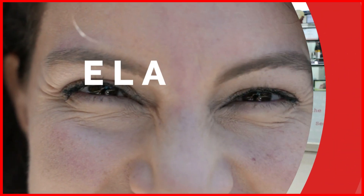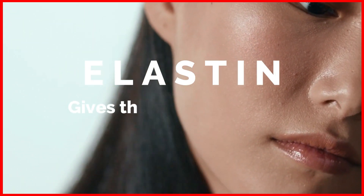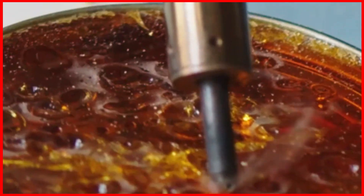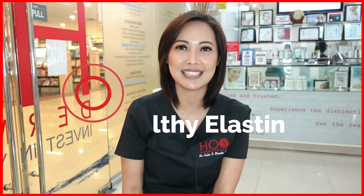Elastin is the structure that gets lost or damaged as we age, and this gives the skin its elasticity and the ability to bounce back. The zinc and copper are needed to initiate or promote the initial steps in the production of healthy elastin.